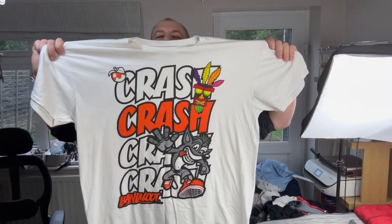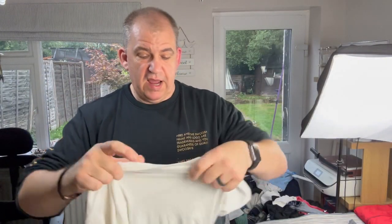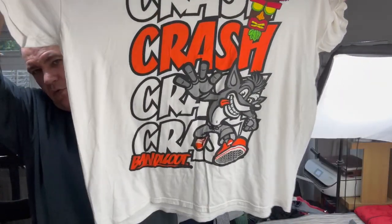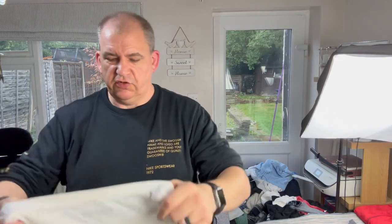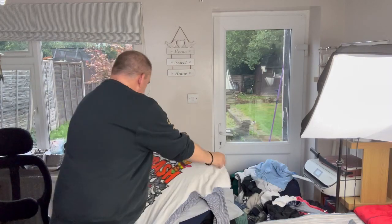I spotted this and I absolutely loved it - kind of took me back, really did. Look at that - Crash Bandicoot! It's a big size, 3XL. Just thought it looked ridiculously cool. Definitely not vintage at all - I think it's 2020, so it's a pretty modern one. But still cool.